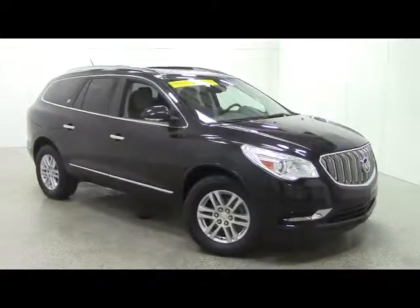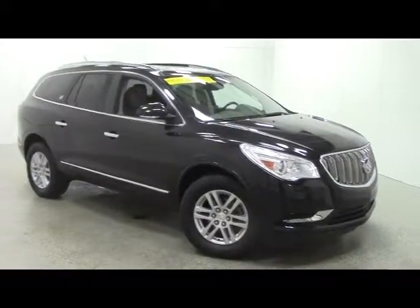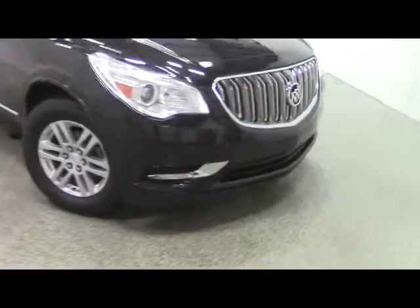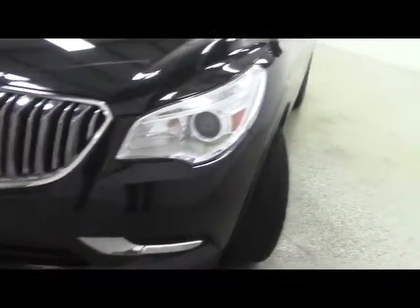Stock number 22200. This is a 2013 Buick Enclave, dark gray, almost black in color. We have a 3.6 liter engine. We have halogen headlights up top with a distinctive Buick grille in front.